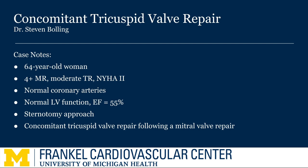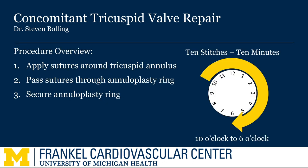Our patient today has both increased tricuspid regurgitation and a large tricuspid annulus. We will review the technical aspects of tricuspid valve repair, which are relatively straightforward for a functional repair — basically applying the sutures around the tricuspid annulus, passing the sutures through the annuloplasty ring, and then tying down. This should be thought of as 10 stitches, 10 minutes, 10 o'clock to 6 o'clock on the clock face of the tricuspid ring as the patient faces the tricuspid annulus.